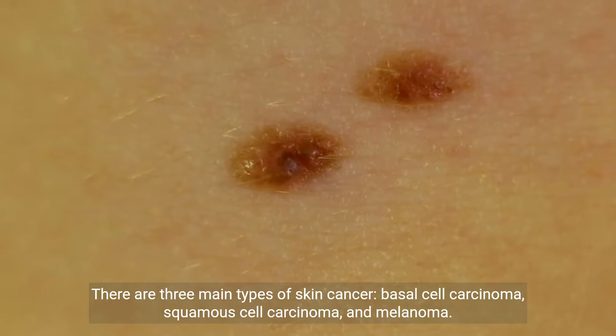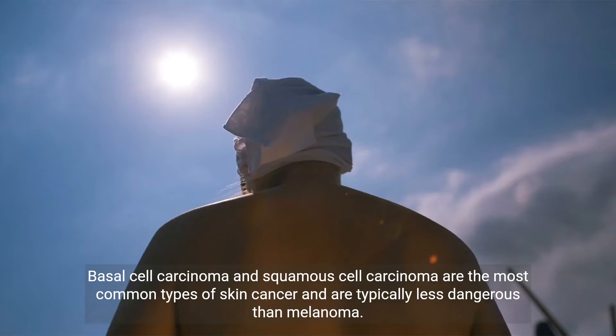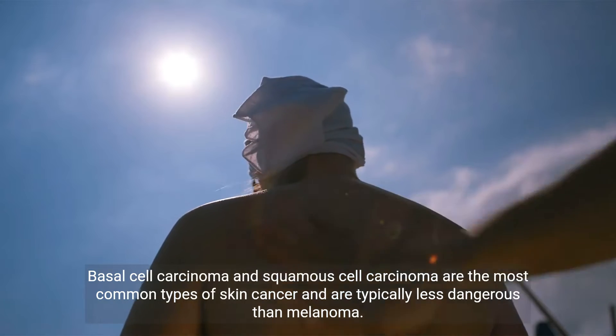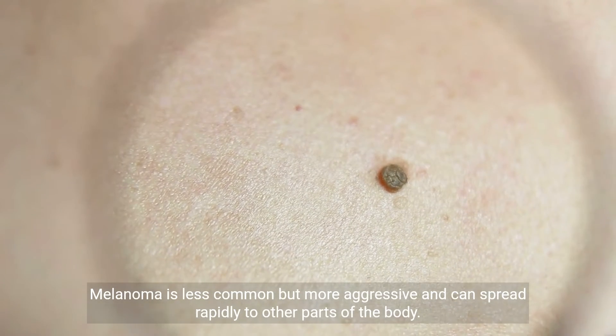There are three main types of skin cancer: basal cell carcinoma, squamous cell carcinoma, and melanoma. Basal cell carcinoma and squamous cell carcinoma are the most common types and are typically less dangerous than melanoma. Melanoma is less common but more aggressive and can spread rapidly to other parts of the body.